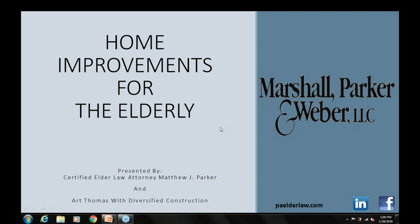Good afternoon and welcome to the webinar entitled Home Improvements for the Elderly. My name is Matt Parker. I'm with the law firm of Marshall Parker and Weber. Today we're going to be talking about making home improvements so that you can age in place. In the more than 20 years that I've been practicing elder law, I've seen a real shift in how my clients receive long-term care services. So many more of them today are staying at home much longer than they ever did before. As a consequence, many of them need to modify their home as they develop various physical challenges.